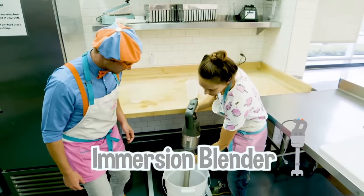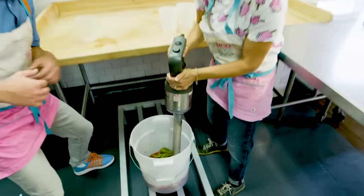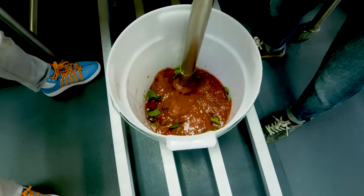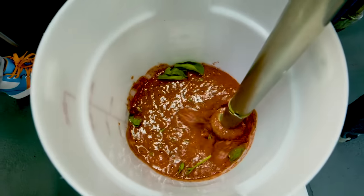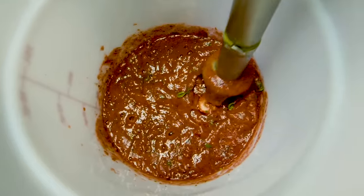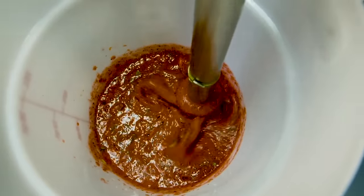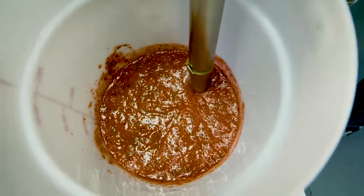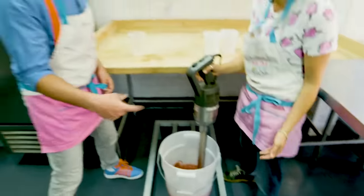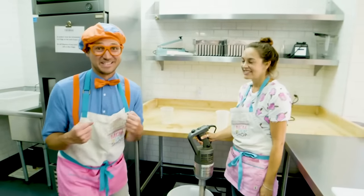Wow! So you put it in. You hit the button. There you go! So that just blends it up into a liquid? It sure does! That looks so yummy!